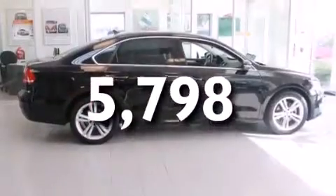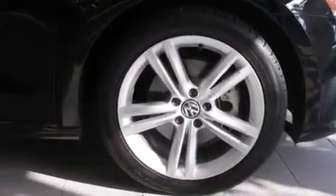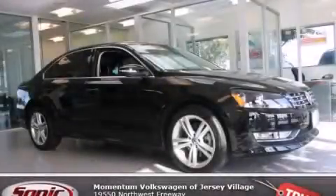With an EPA estimated rating of 28 miles per gallon on the highway, this vehicle helps leave money in your pocket where you want it. Contact us today and schedule your opportunity to see this vehicle in person.